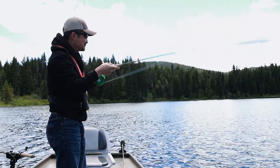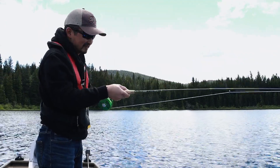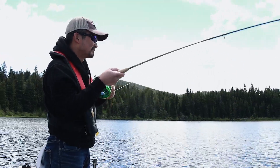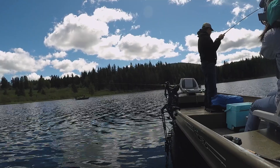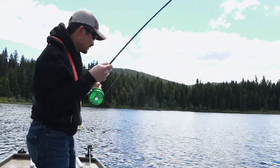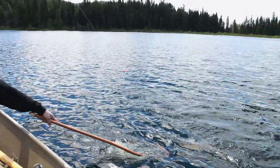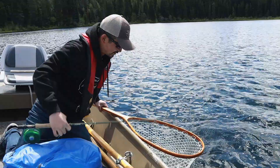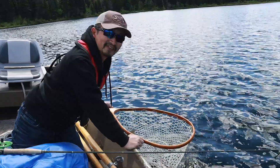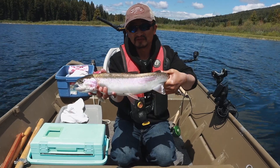There you go. So when a fish gets around the anchor rope, just don't panic. Don't pull it because then the fish will definitely come off. Just go with the fish. If you're on the anchor rope, you'll get out pretty fast. Yeah, that's not a bad fish. This is a nice fish.